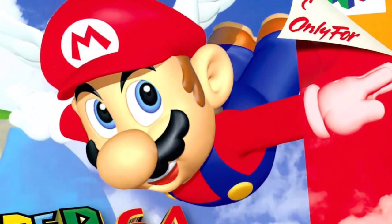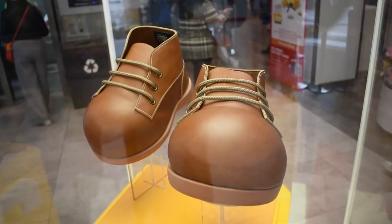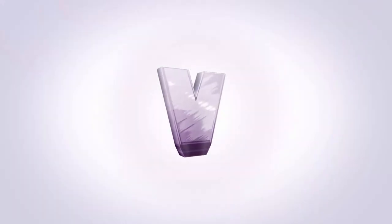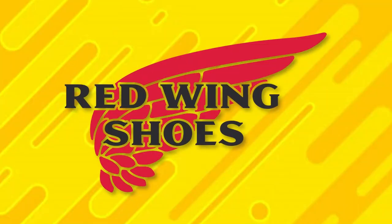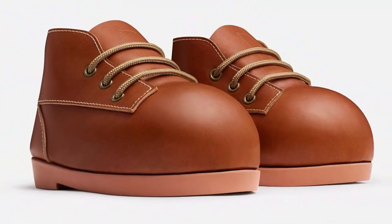Have you ever looked at this peak character design and wondered, I really want those boots? Well, too bad, because they just made them real. As a new promotion for the Super Mario Bros. movie, Nintendo and Illumination have teamed up with Red Wing Shoes to bring Mario's iconic boots to life.